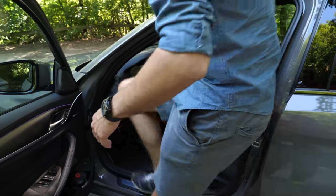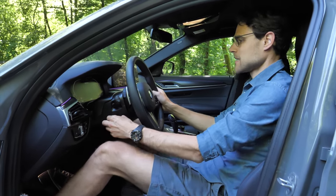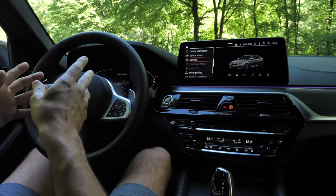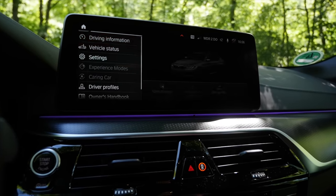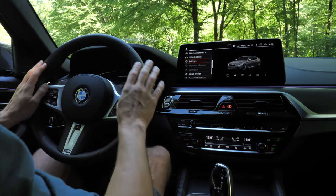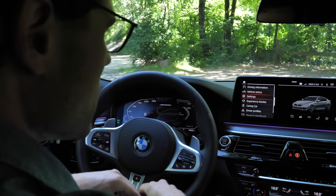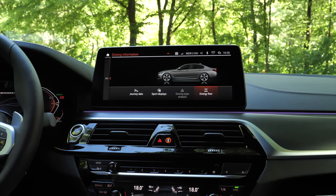Seating comfort is quite good in the full-size sedan — plenty of headroom even for taller drivers. Both the M performance and true M models get the larger screen setup as standard: 12.3 inches left and right, updated with the facelift. The infotainment includes Android Auto and Apple CarPlay support. The digital instruments have M styling, and when you start the engine the RPMs go counterclockwise.